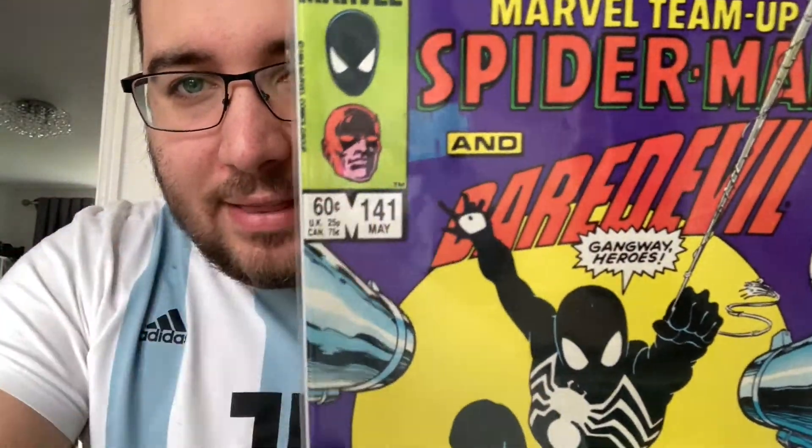First off is Marvel Team-Up 141. This is tied for the first appearance of the black suit. You've seen previously I got the Amazing Spider-Man 252. This is Marvel Team-Up 141. It is a low grade — as you can see right there, that is what looks like a price sticker previously. I'm just getting into grading and it's a mid grade. I've put it as 5.0. I need to practice more, but this won't be sent off to be graded because of that. What I will do is get it in a fresh bag and board with mylar and put it in a top loader to be displayed.